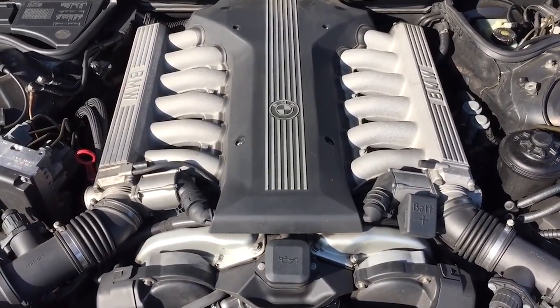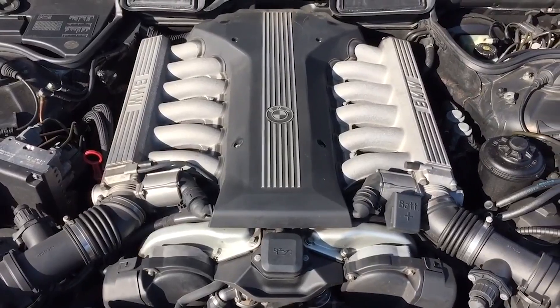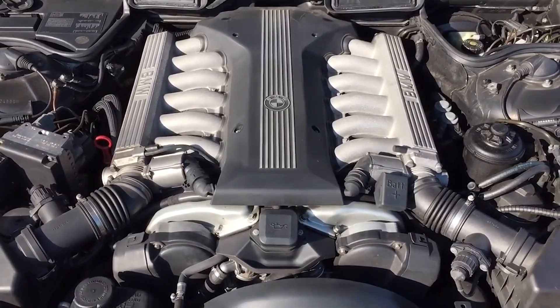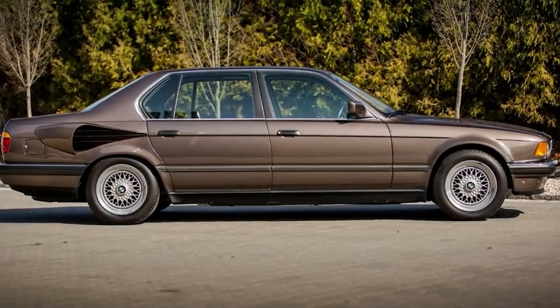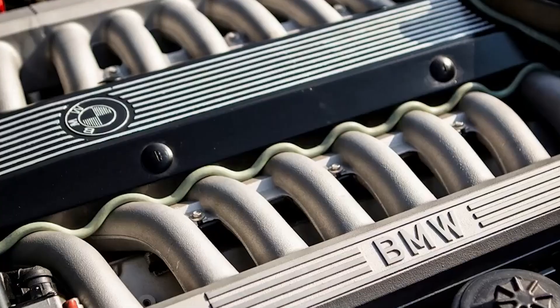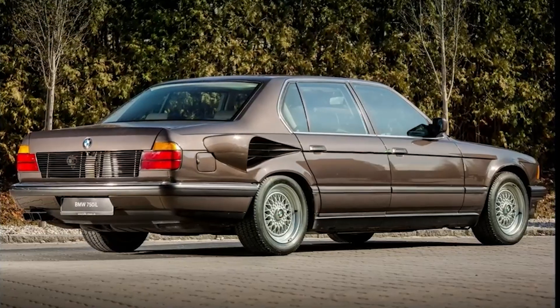After the development of the engine, it was installed in the E32 7 Series, which was known as the Secret 7 or as the Goldfish. Interestingly, this huge 5-metre-long car didn't have enough space to house the engine and the cooling. As a result, all the cooling components got installed in the boot.